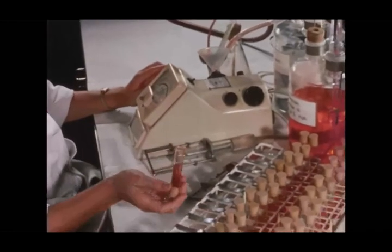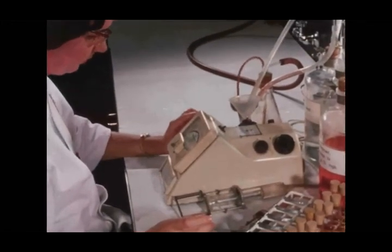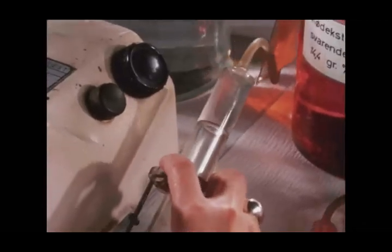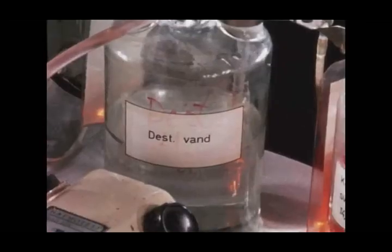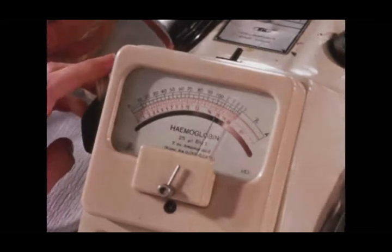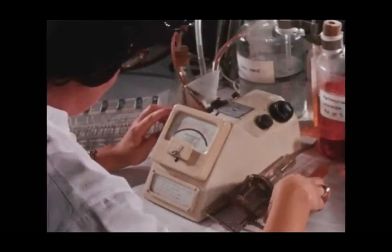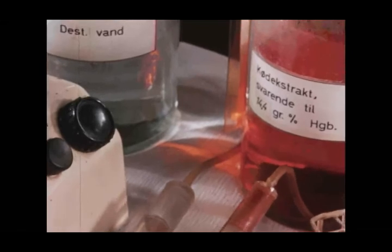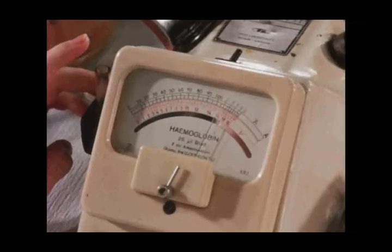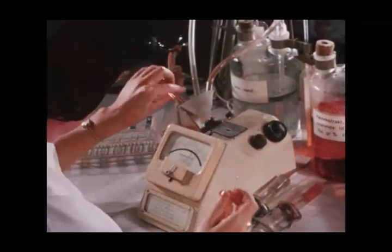Determination of hemoglobin is carried out in a photoelectric filter photometer. The fluid for photometry is poured through a fixed funnel into the cuvette and emptied out by means of vacuum from a water suction pump by closing with a finger. Routine daily control of this photometer is done by first adjusting to zero with distilled water in the cuvette and checking whether a stable aqueous solution of a red dye gives the predetermined deflection on the scale. If not, adjustment has to be done.